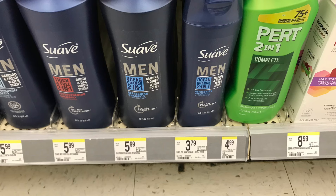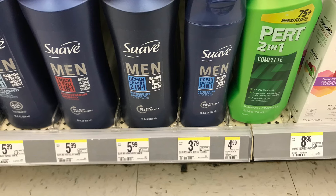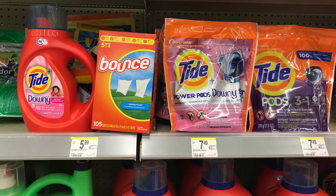The next deal is on Suave, priced at $3.79. We have a $1 digital coupon plus a $1 Walgreens booklet coupon, so you're going to pay just $1.79 for this.